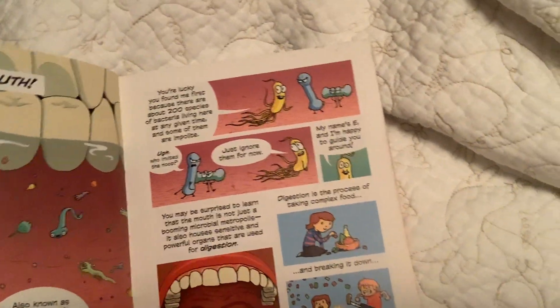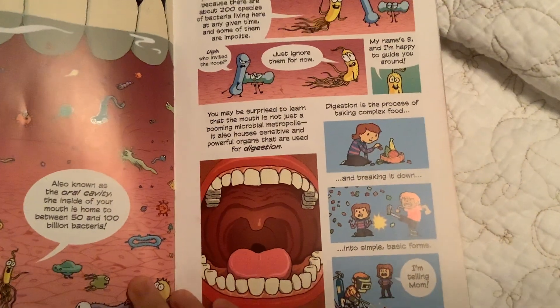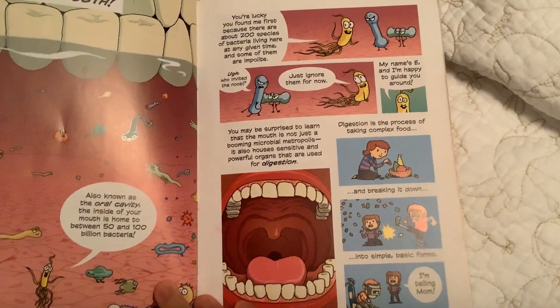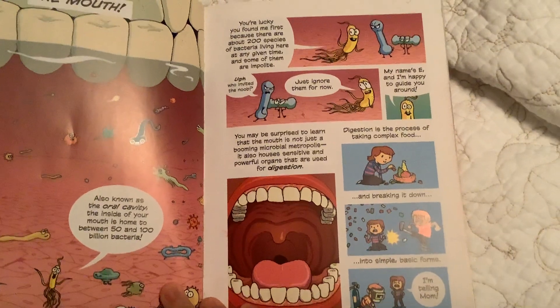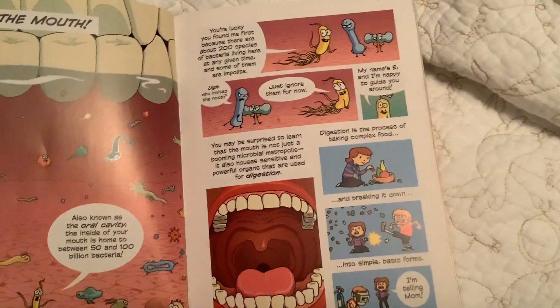Just ignore them for now. My name's E, and I'm happy to guide you around. You may be surprised to learn that the mouth is not just a booming microbiome metropolis — it also houses sensitive and powerful organs that are used for digestion.